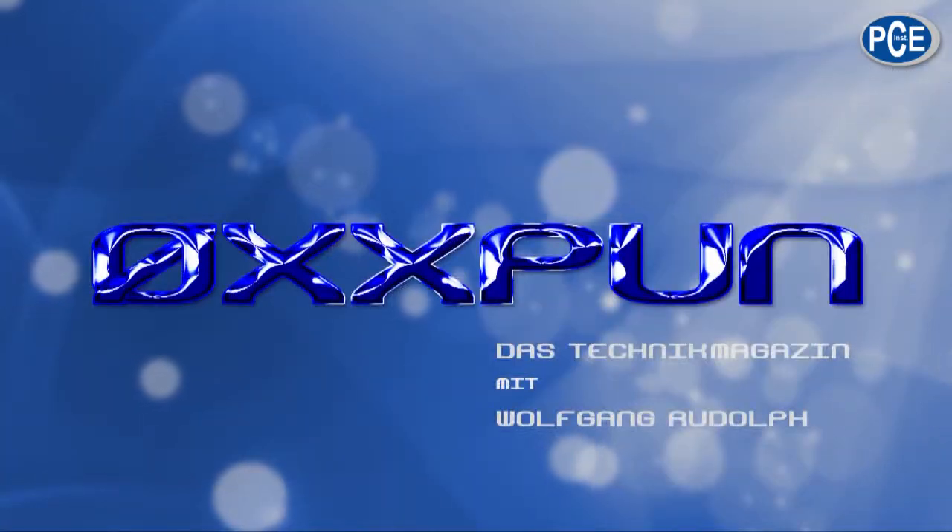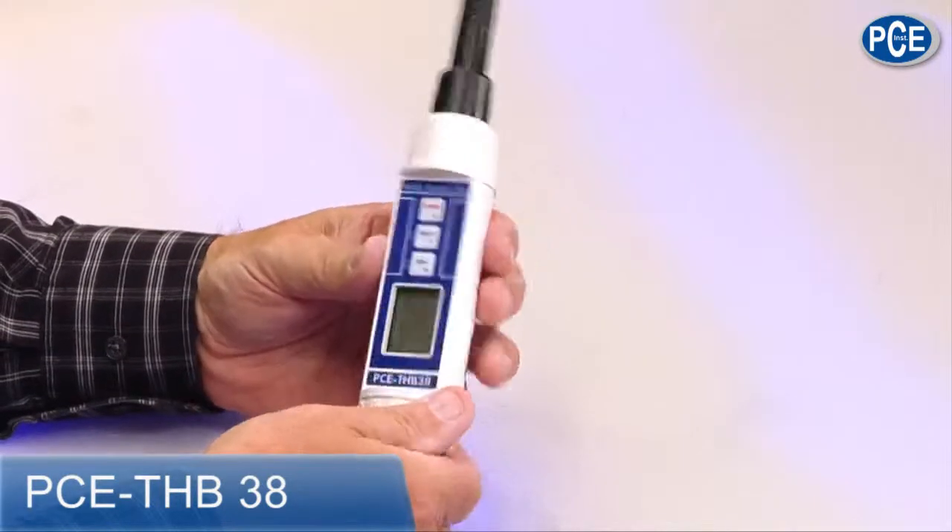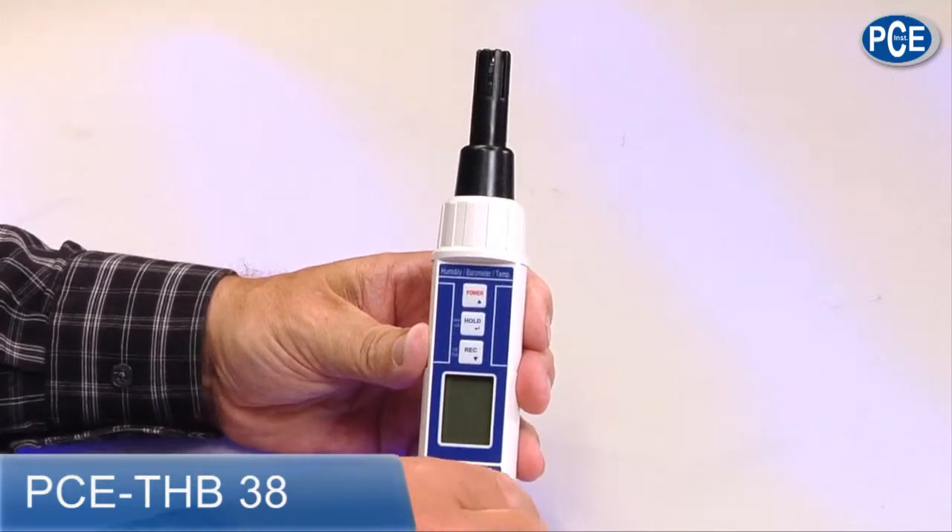How you do it, how a measuring instrument looks like, and what sort of measuring ranges these devices have — I have had a look at these, and I would like to show you. From PCE, the THB HB38, which I have here in my hand. It looks like a tube of mustard or something like that, but it is full of electronics.